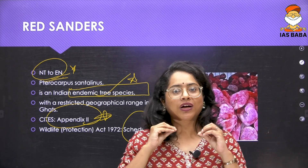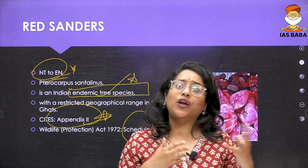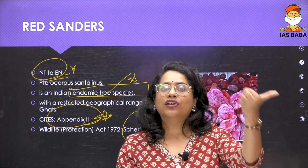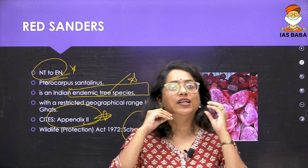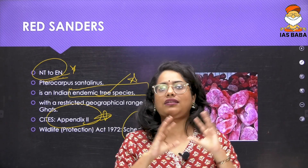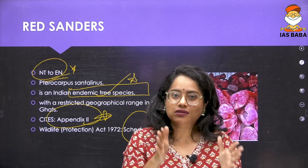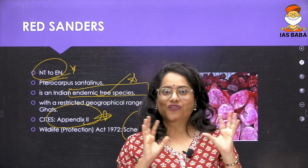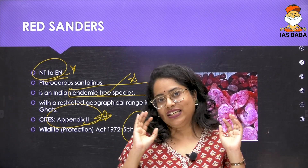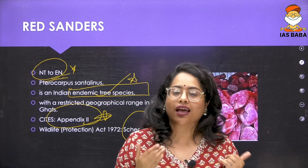With that, we come to the end of the top 20 species to be aware of for your 2025 prelims. Apart from these, the Great Indian Bustard, the Indian Tiger, the One-Horned Rhino, the Asiatic Lion, and the reintroduction of Cheetahs are always important regardless of the year. These five species plus the top 20 we discussed should be well noted in your current affairs notebook. If you have any doubts or the session has benefited you, please let us know in the comments. Until we meet next time, take care and happy learning.